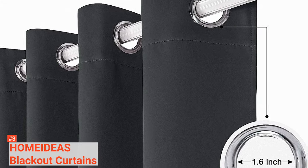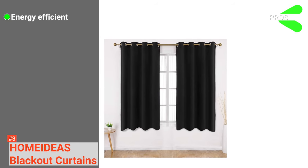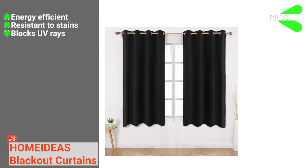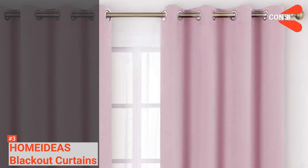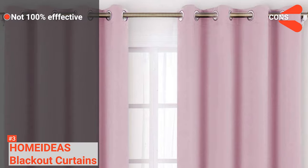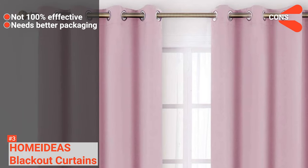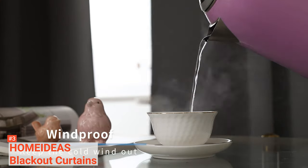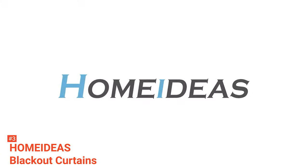These blackout curtains are machine washable. Its pros are: it has a thermal insulated design, it is easy to clean, and it stops UV rays from damaging furniture fabric. However, the cons are: it does not block out light 100%, and its packaging requires improvement. Home Ideas Blackout Curtains reduce your utilities and carbon footprint and are suitable for people who want a dark curtain for their spacious room.